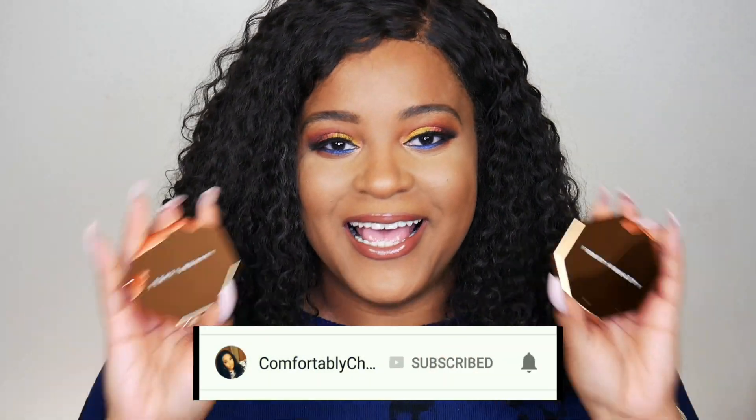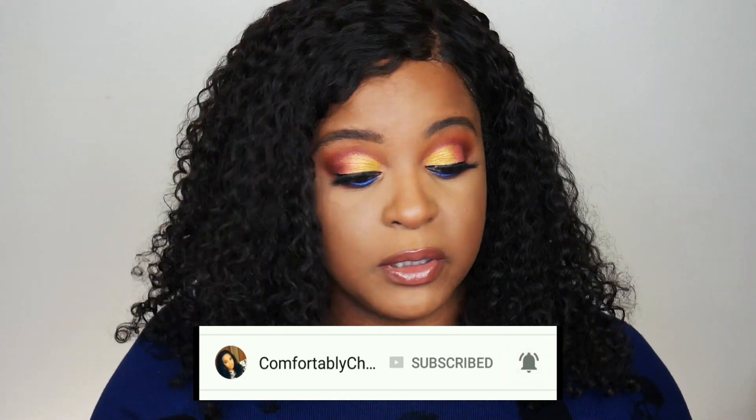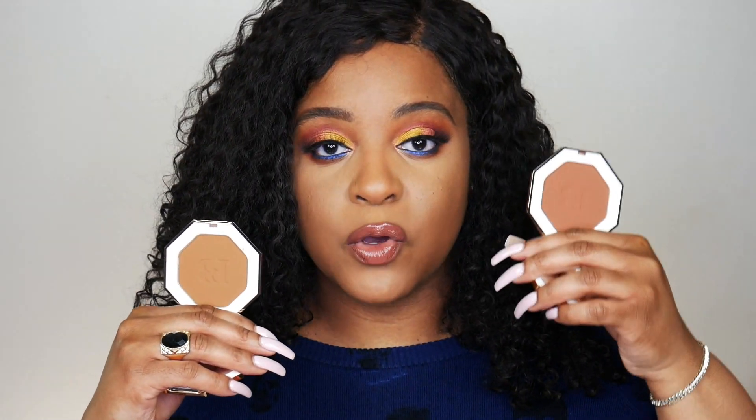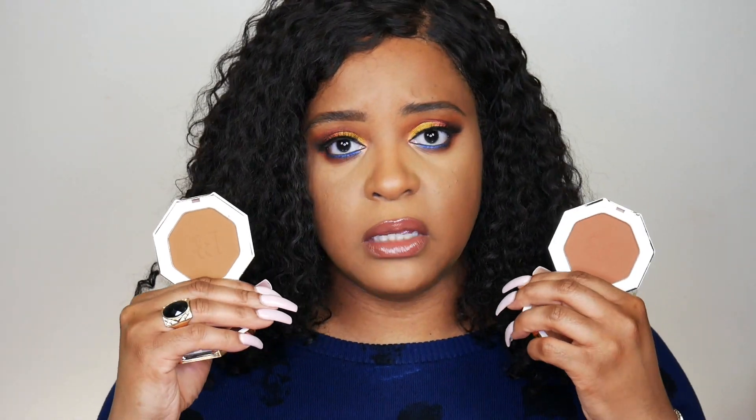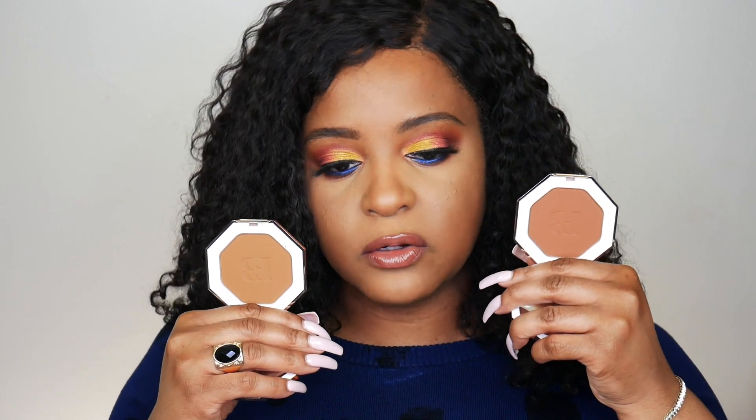First of all, the packaging — gorgeous packaging. It's a bronzed copper, very beach honey. Love, love, love the packaging on it. It's very similar to her regular Hot Kilowatt highlighters but this one's cuter. Here are both of the colors side by side — this is Caramel Cutie and this is Cocoa Naughty.